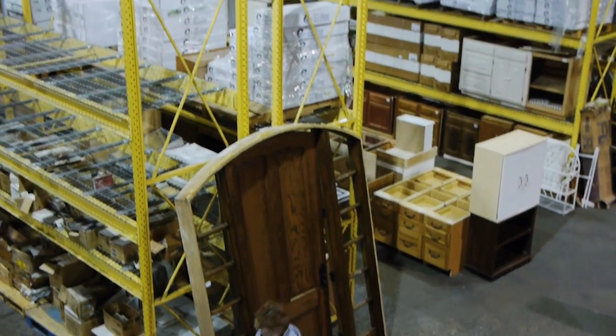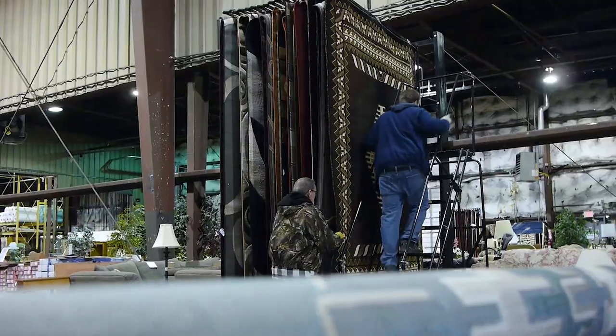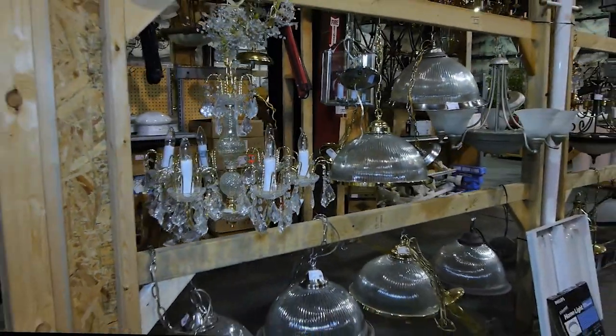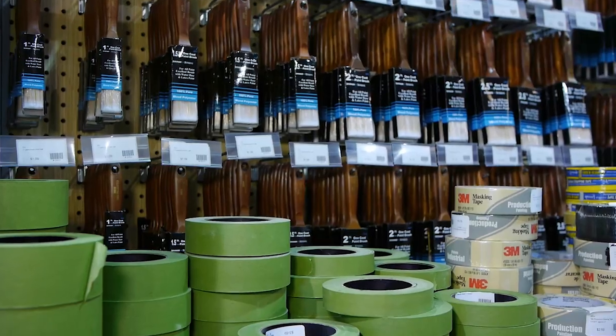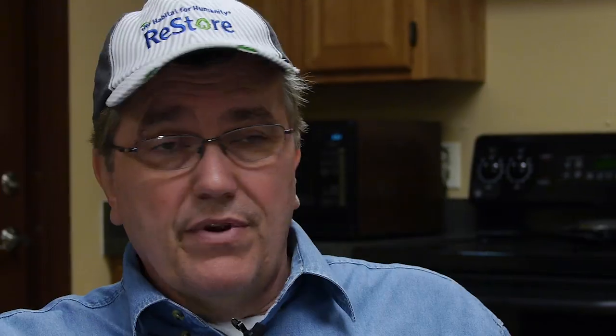We sell a variety of furniture, home decor items, home improvement items. We have doors, we have windows, we have plumbing, we have bathtubs, we have faucets, electrical lighting, appliances — just the gamut of a relatively small home improvement store. We don't have everything, but what we do have, we can save them money.